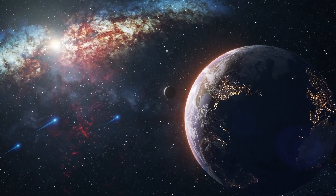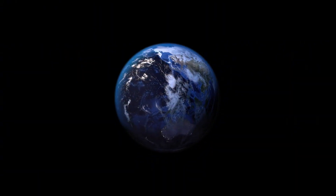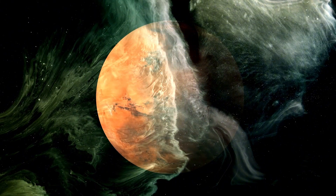Omik-B revolves around its host star, Omik, every 8.46 days at a remarkably close distance of only 6 million miles — 9.6 million kilometers — roughly a tenth of the gap between Mercury and our Sun. It is merely 32 light-years away from Earth.